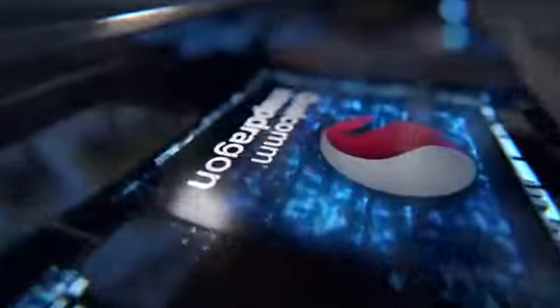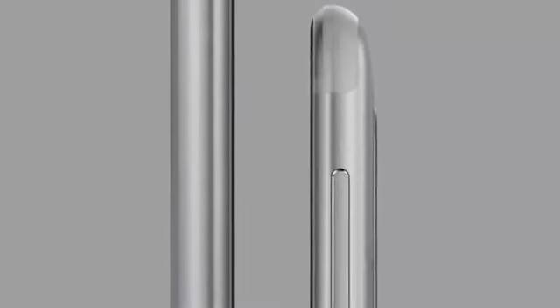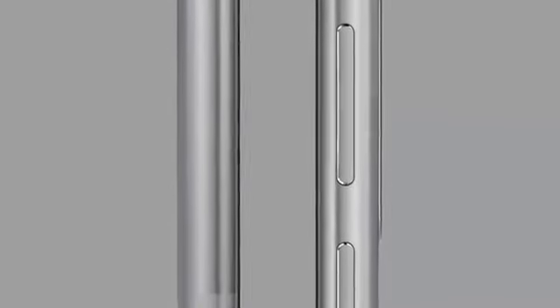The phone is powered by the Snapdragon 835 and features 4GB of RAM, along with 64GB of storage and a microSD slot. The internal storage can be expanded up to 256GB via a microSD card.